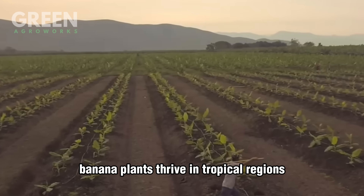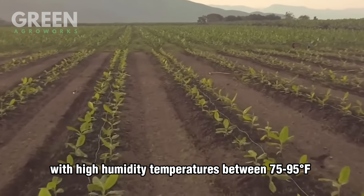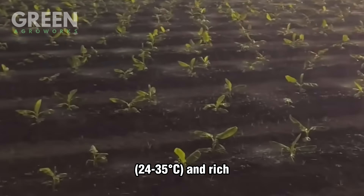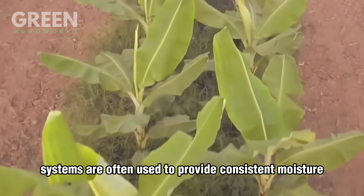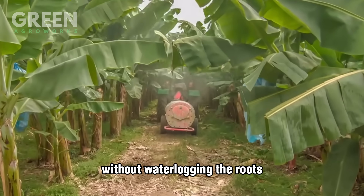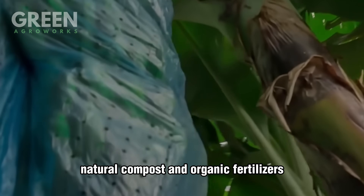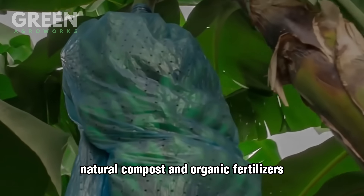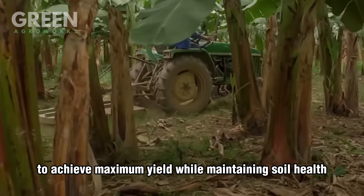Banana plants thrive in tropical regions with high humidity, temperatures between 75–95°F (24–35°C), and rich, well-drained soil. Drip irrigation systems are often used to provide consistent moisture without waterlogging the roots. In some large plantations, natural compost and organic fertilizers are combined with mineral nutrients to achieve maximum yield while maintaining soil health.